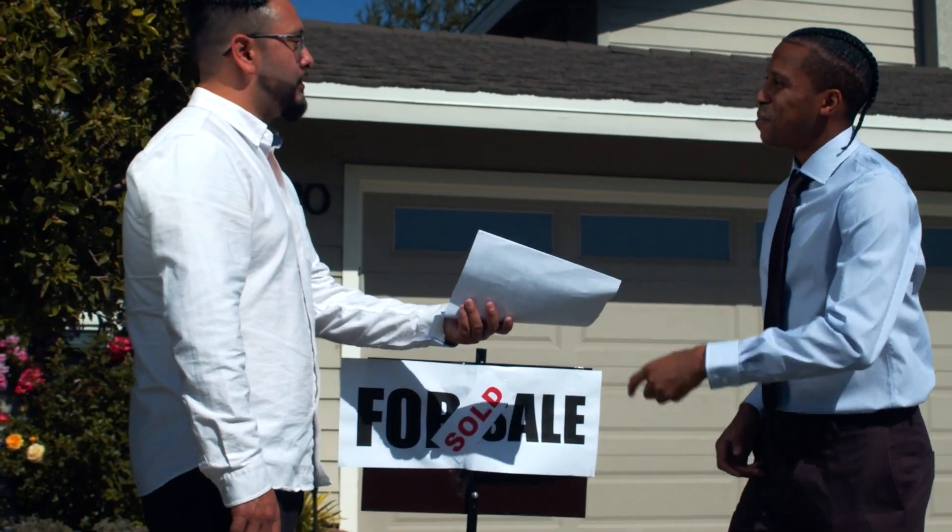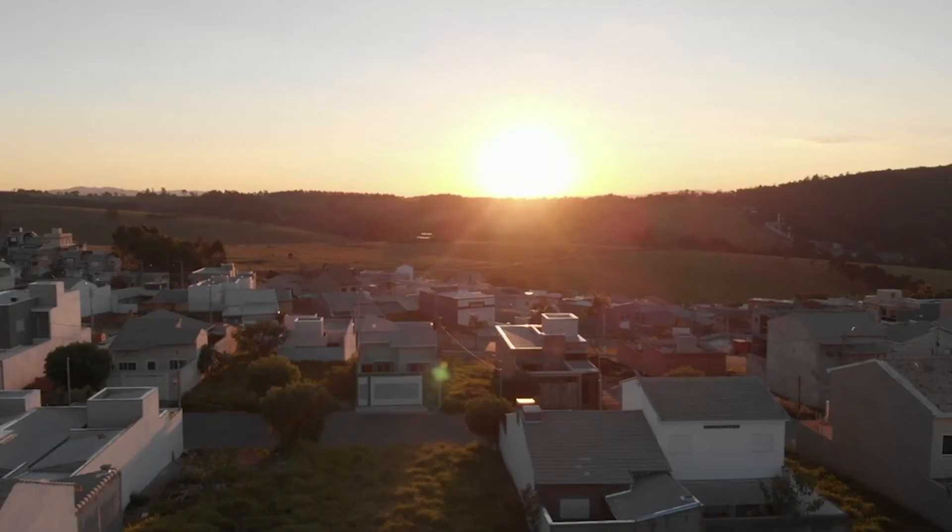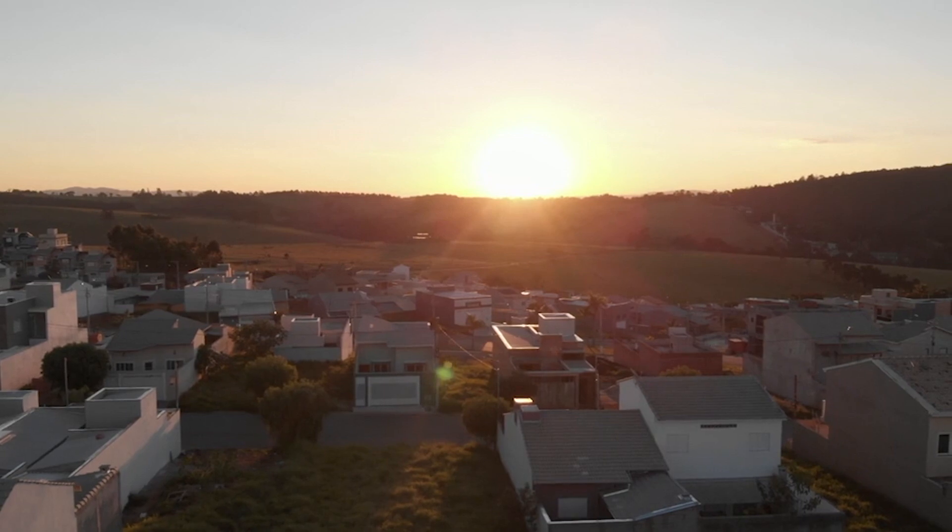Picture this: you're selling your beautiful home, but for some reason your offers aren't as high as your neighbor's identical home. Why is no one interested? What could have been done better?